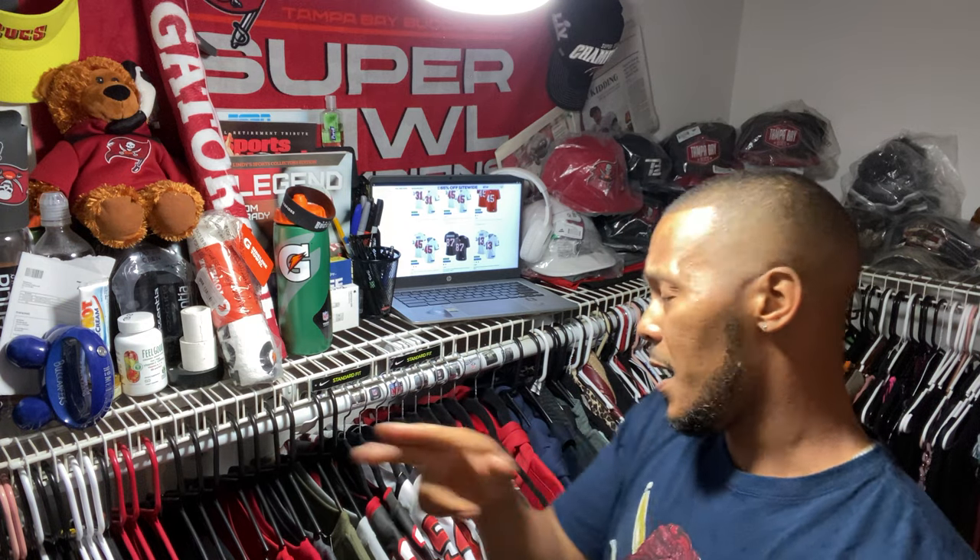What's going on YouTube? Back again, second video of the day. Today I'm going to be discussing my NFL Tampa Bay Buccaneer Game, Vapor Limited, and Vapor Limited Player jerseys. I'll also be giving you the definition of what each jersey is, what to expect when buying them — size, fitment, all that good stuff. I'll try to remember, because knowing me, I have a horrible memory.